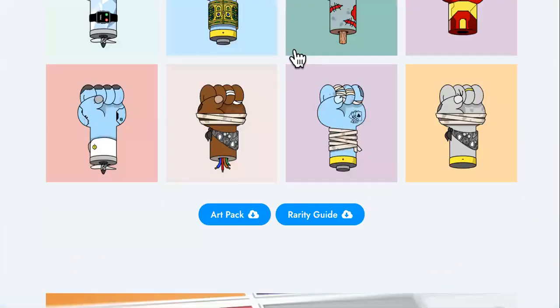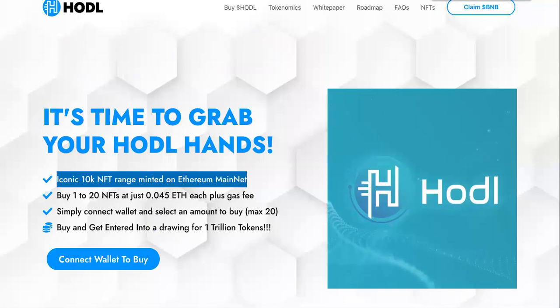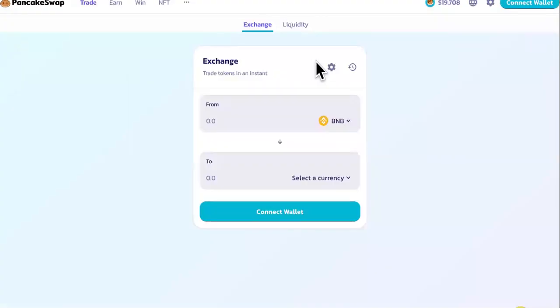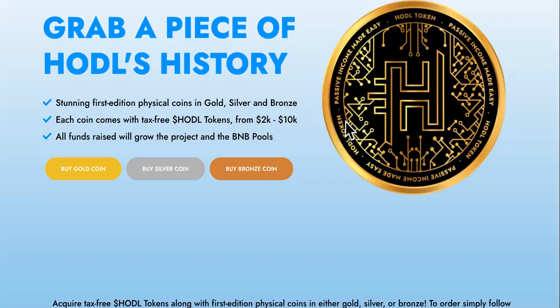Read the FAQ before you decide to do any type of purchases. Speaking of purchasing, if you want to buy HODL crypto, like I said, it'll take you over to PancakeSwap. You can also earn it and you can win it as well. Last but not least, I just wanted to show you the coins that they have.